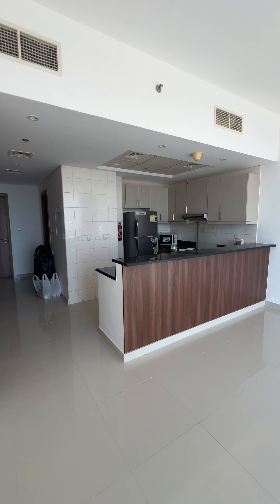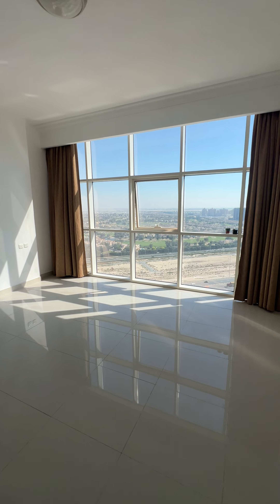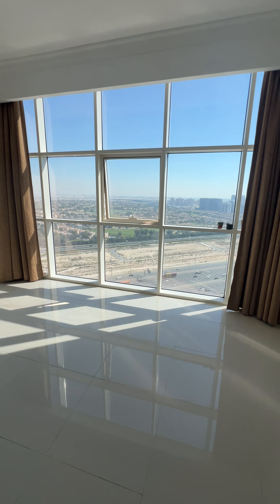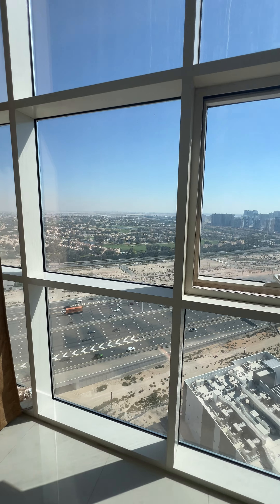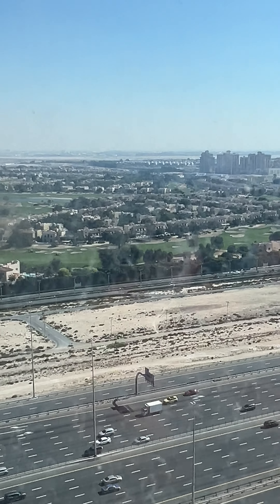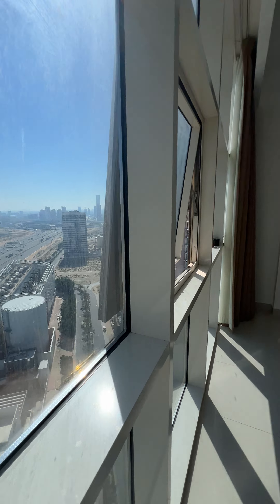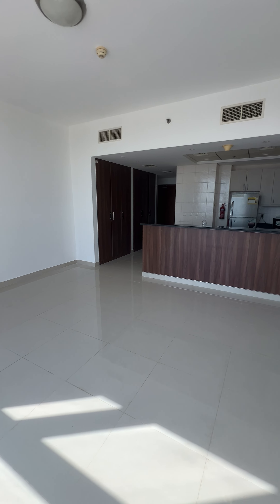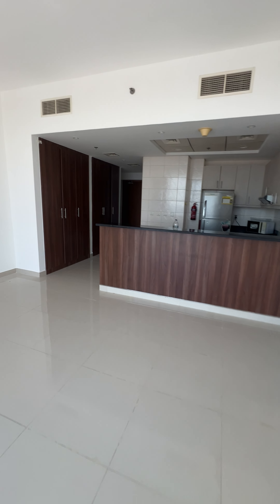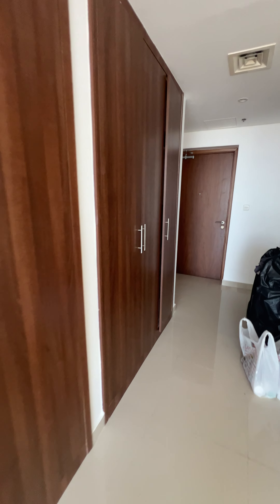In this video I'm going to show you a studio in GVC — this is Reef Tower. The studio has this view of the golf course, and the view is really nice.